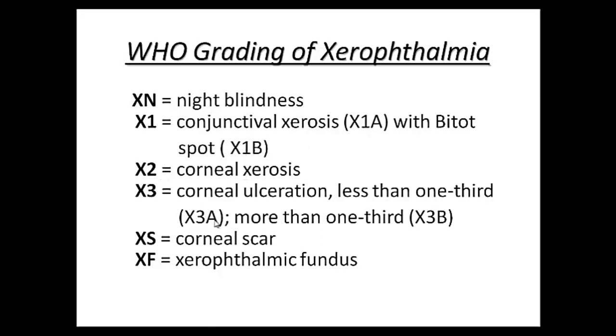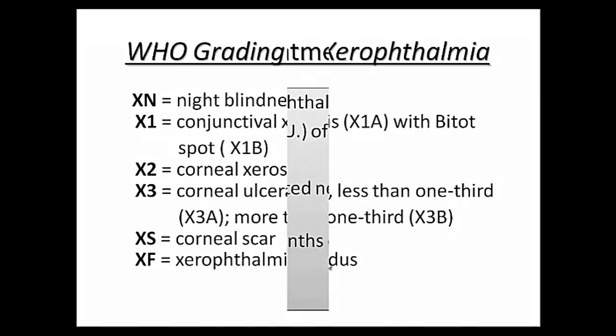X3 is divided into X3a and X3b. When corneal ulceration involvement is less than one-third, it is X3a, and when corneal ulceration involves more than one-third of the cornea, it is X3b. Xs is corneal scarring and Xf is xerophthalmic fundus.